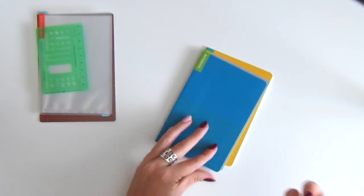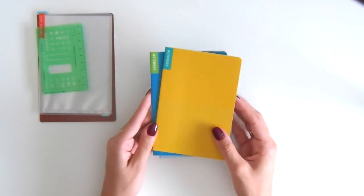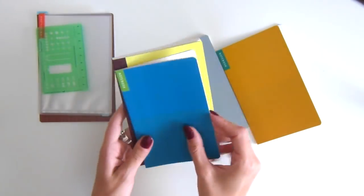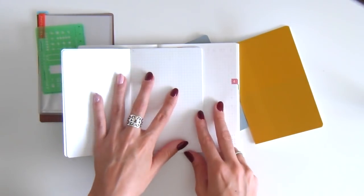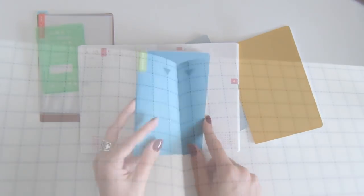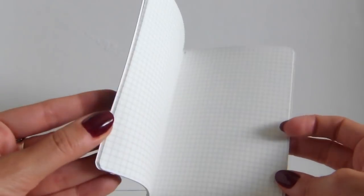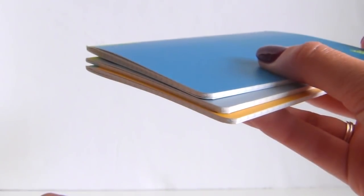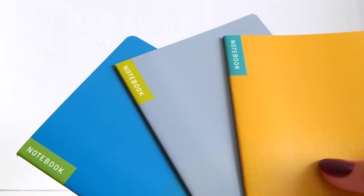I also picked out this memo pad set which includes three notebooks in three different colors, all with the same Tomoe River paper that the planners use. The size is slightly smaller than the planner but has the same 3.7 millimeter graph layout inside. Each page is perforated so you can rip them out right at the little arrow indicator on top — very convenient! Each notebook has 24 pages, making a total of 48 pages for the set. I just love how compact they are.